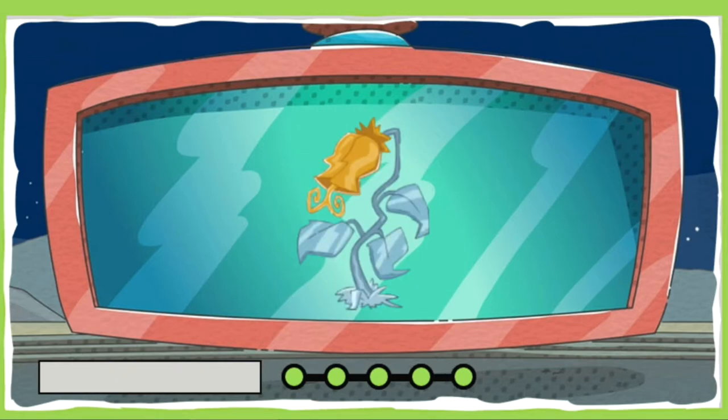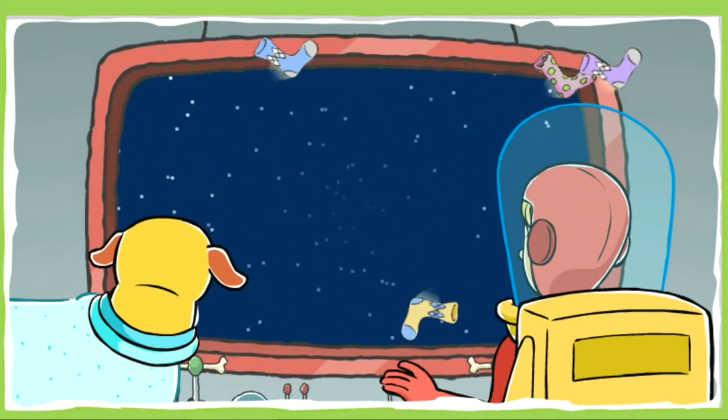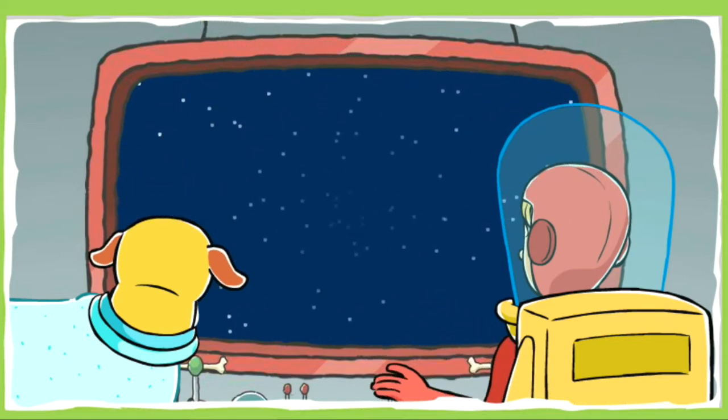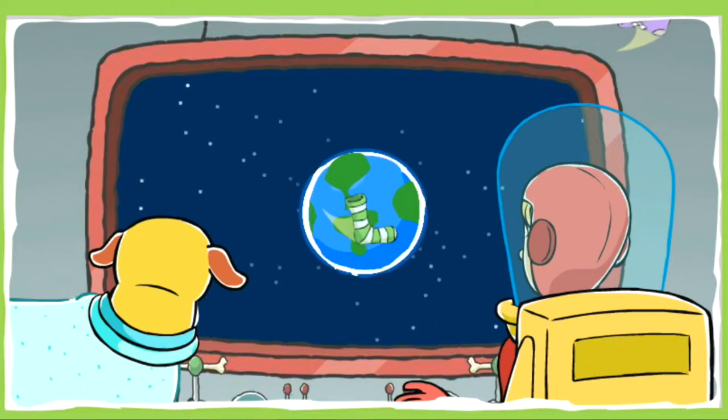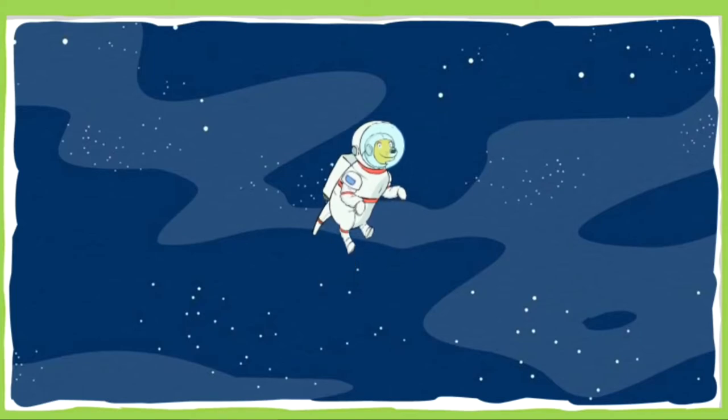Nice work! You earned a super special space prize — your very own metal space plant! Great job, Space Cadet! You helped us collect enough of TD's socks to save the planet from his smelly feet! Until our next space adventure, this is Astronaut Martha signing off! Click on me to collect more socks!